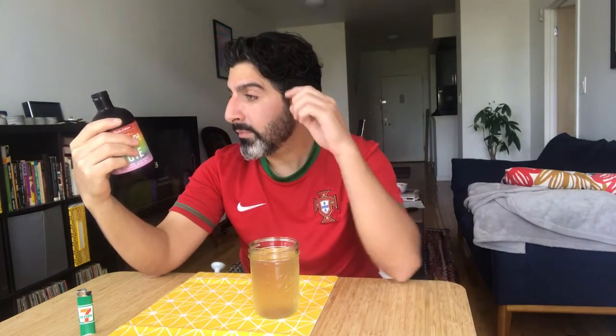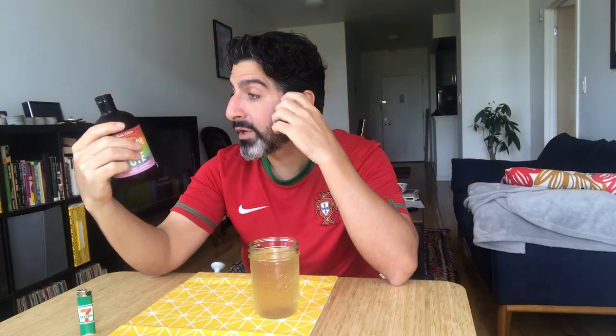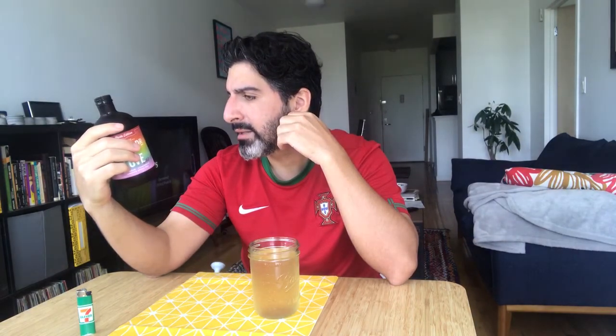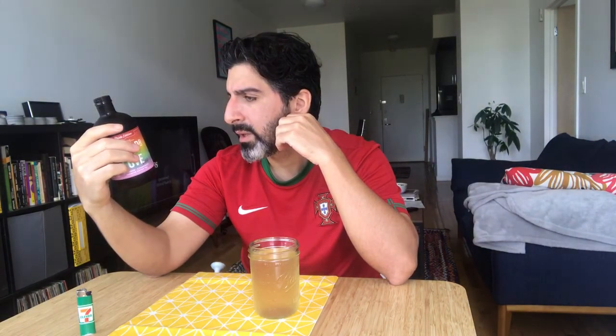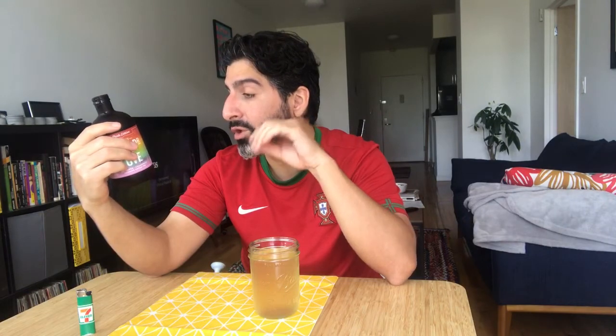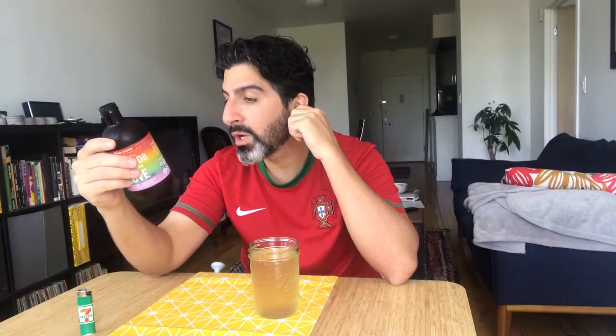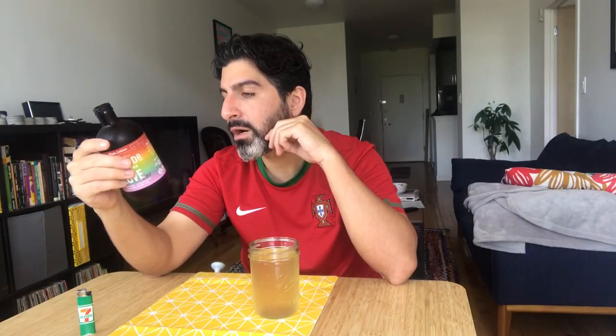Ingredients: brewed tea — water, jasmine, green tea, lavender, chamomile, damiana, rose — cane sugar, live kombucha culture. Last ingredient: live kombucha culture. And that is a trend among the drinks that I don't find personally as enjoyable. Coming straight out of Portland, Oregon.